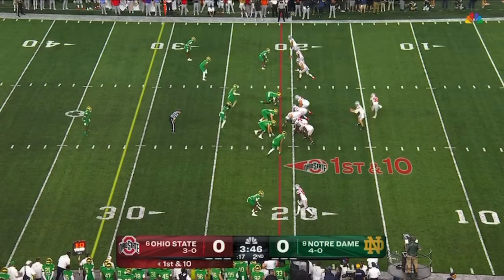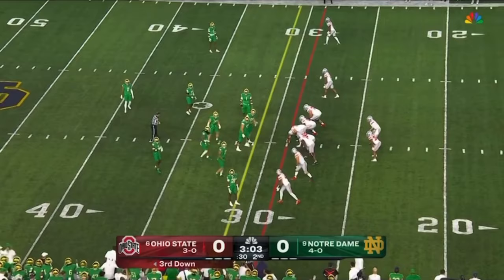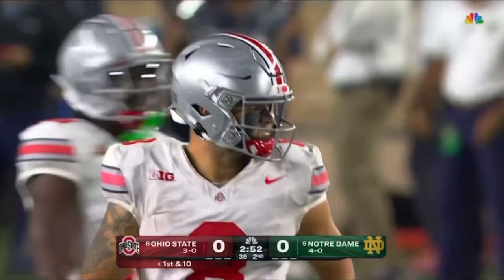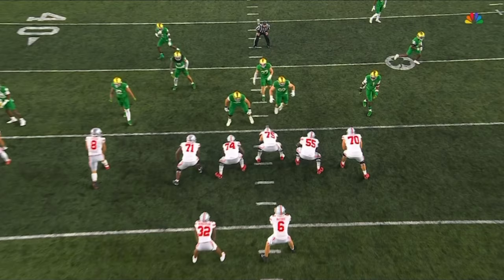Still scoreless towards the end of the second. First target rotation made a nice play there on second down. Going quick on third and three — McCord lofts, complete, Stover again, tripped up for a first down. Second time we've seen Ohio State try to go quick on third down and not let Notre Dame get set on defense.